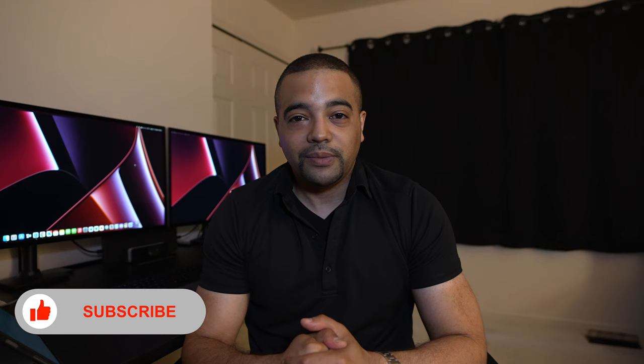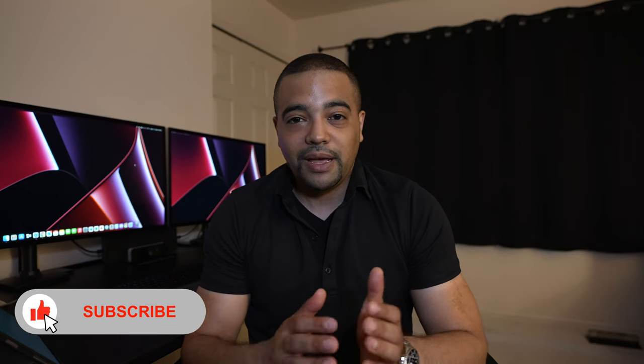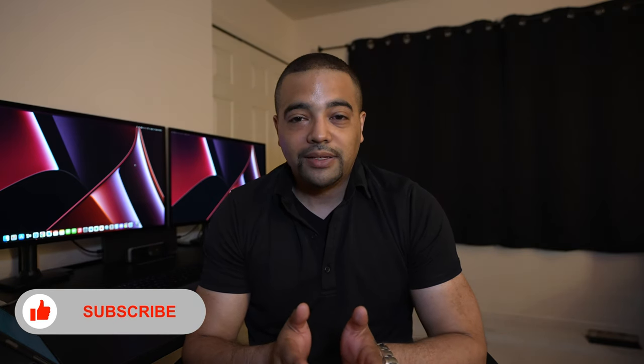Anyways, guys, that's going to do it for this one. If you liked it, drop me a thumbs up down below. If you found it particularly interesting, consider subscribing to the channel. We're posting content just like this every single week on how to make the bank's money become your money. As always, guys, thank you so much for watching. I will talk to you very soon in the next one.